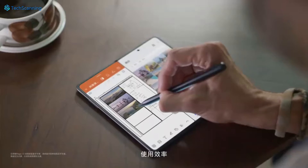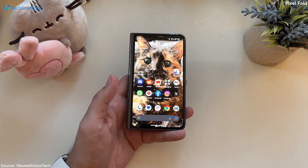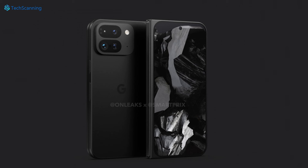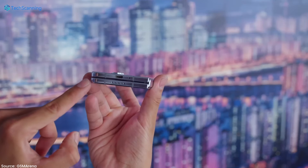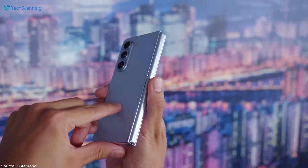The tipster also shared the dimensions. According to him, the Pixel Fold 2 will be 155.2 x 77.1 mm. In comparison, the previous Pixel Fold was 139.7 mm tall and 79.5 mm wide in its folded state. The cover display is said to be 6.4 inches, up from 5.8 inches. The phone will also be 10.54 mm thick — slimmer than the foldable market leader Samsung's Z Fold 6, which is 13.4 mm.